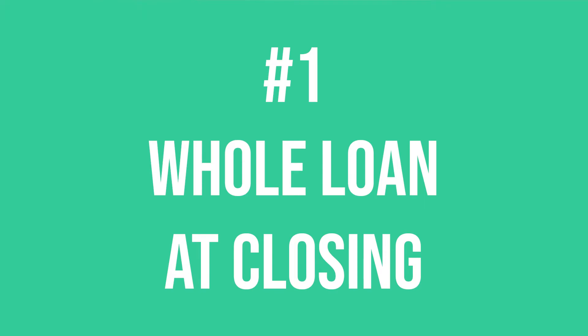Number one: whole loan at closing. With this first method, the loan originator underwrites the loan request and pitches it to mortgage investors that may want to fund it. If you make a commitment to invest, you would wire the funds for the entire loan amount when the loan is ready to close. In exchange, you'll receive a mortgage note confirming the subject property is collateral for the loan, and you'll collect interest payments during the loan term.